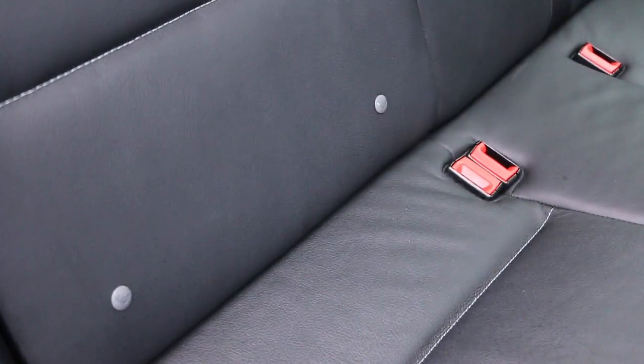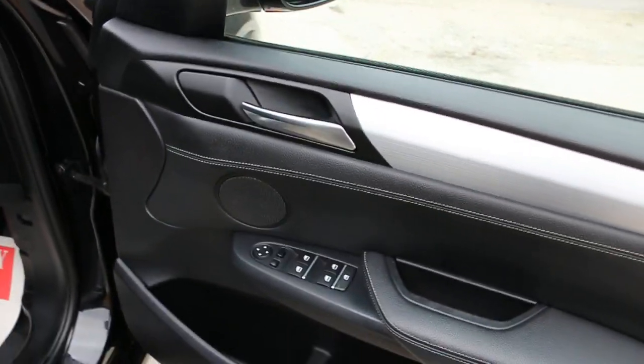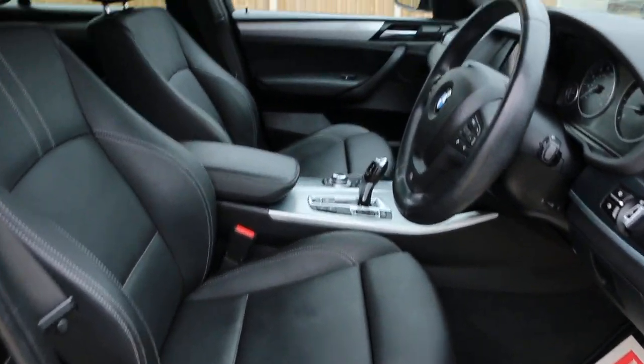4 electric windows, electric mirrors, folding mirrors, front auto headlights, full electric seats, electric lumbar support, and memory as well.